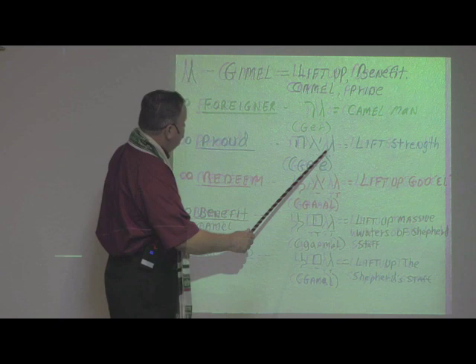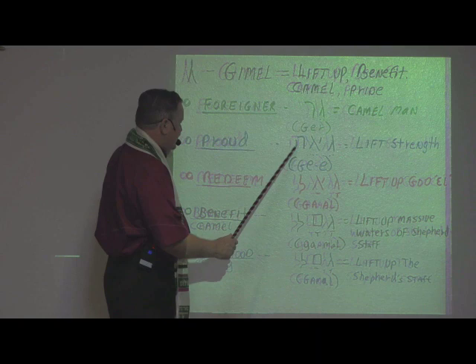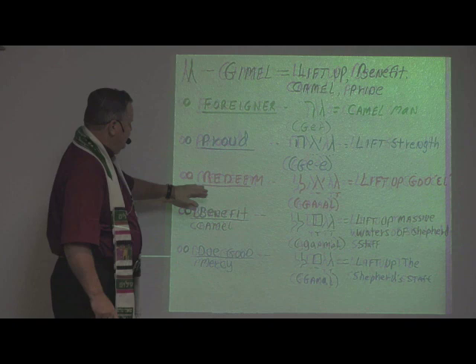And the pronunciation: Gimel is the G sound, then you have an E — two dots here, two dots here — again E, and then Hay, which just blends in. So it's pronounced 'gay-ah,' meaning pride.